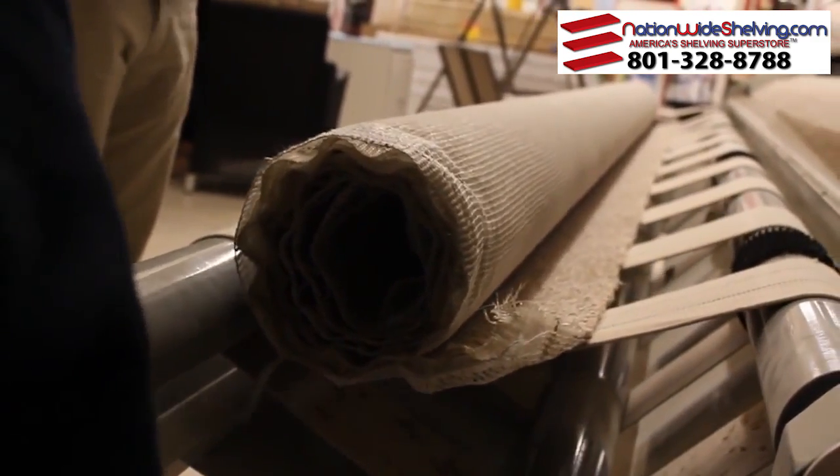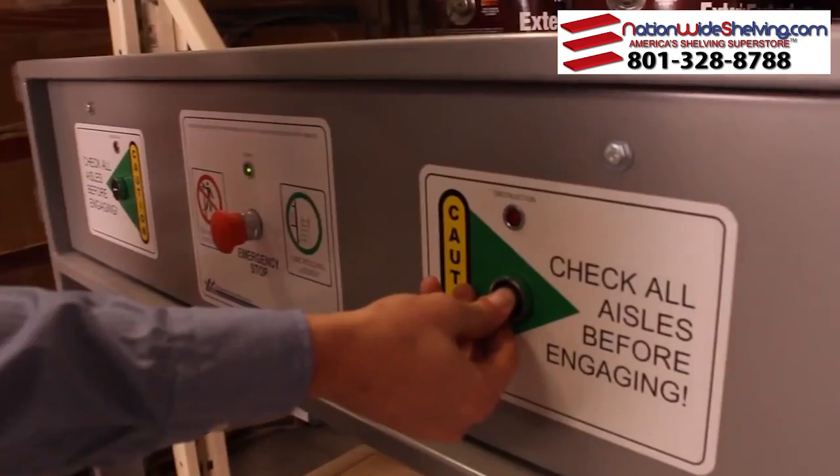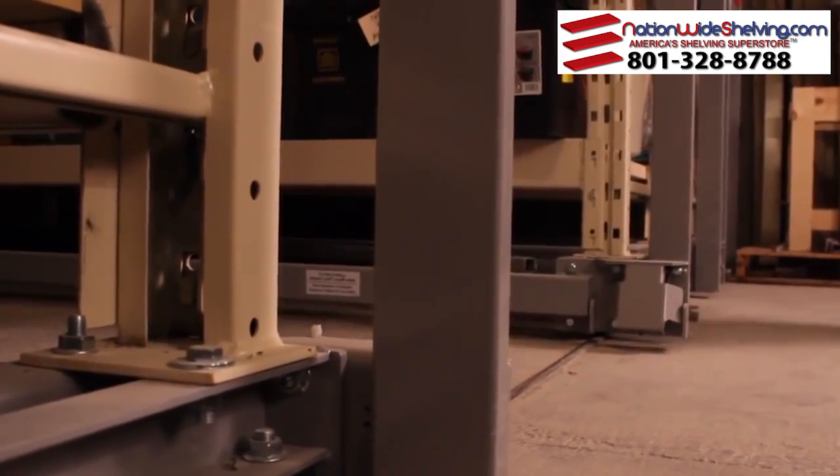There's another product I'd like to show you that Veeder has put into our store, which is quite impressive. It's called the mobile base shelving. You can stock a lot more shelves into a warehouse, which has really helped us out.